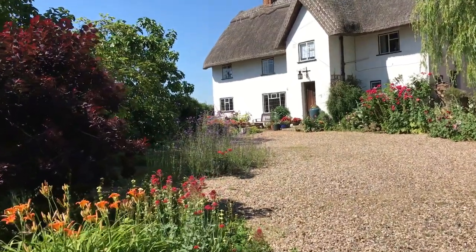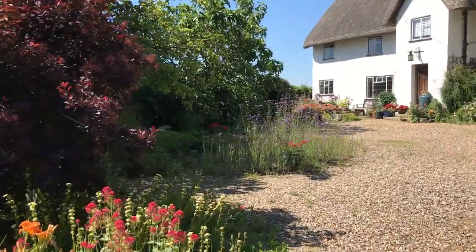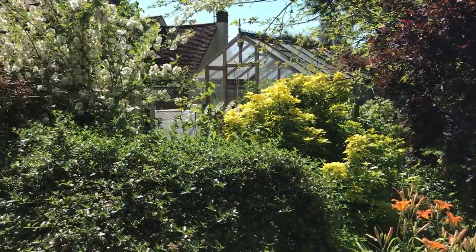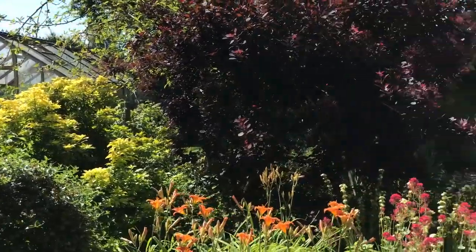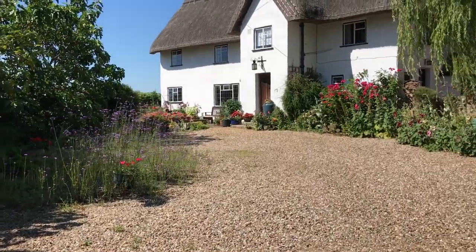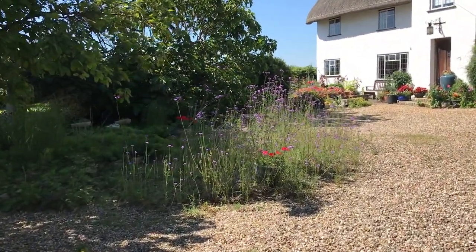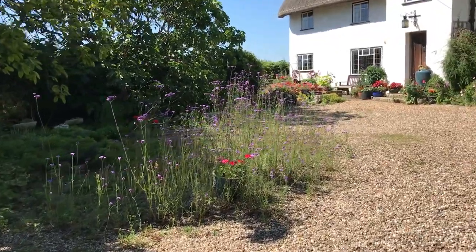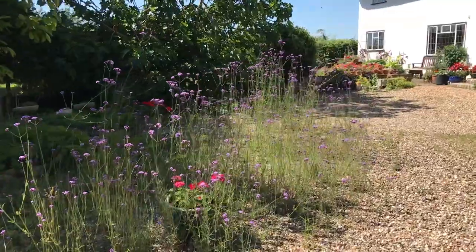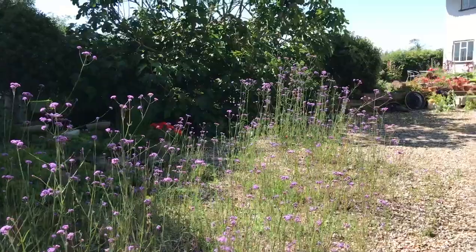Hello and welcome to our cottage garden on this beautiful summer day. We try to have a mixture of planted things and self-sown items all around our garden to make it a proper cottage garden. This big clump of Verbena bonariensis, which is around a little nature pond, is in fact pretty much self-seeded and they're really just coming into their own at the moment.